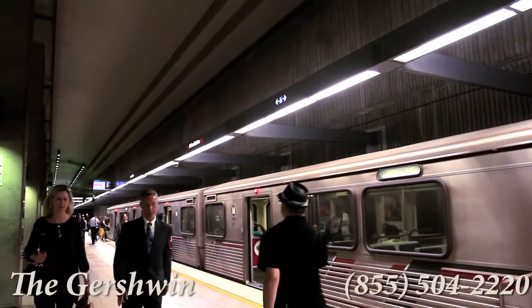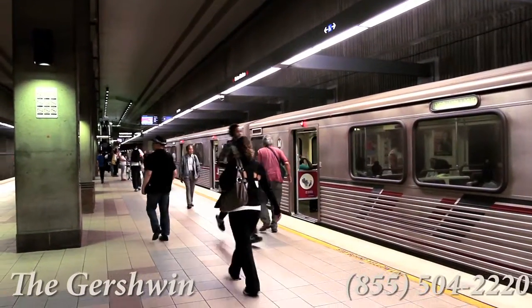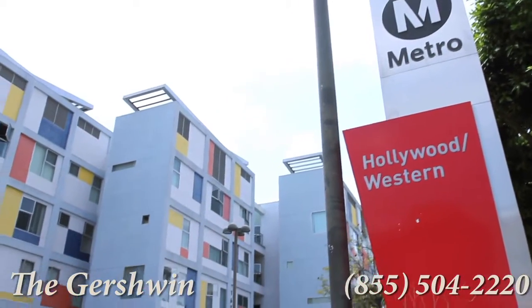In addition to a fantastic walk score of 92, the Metro Red Line is located right across the street, giving you the keys to the city.